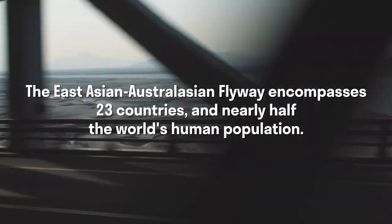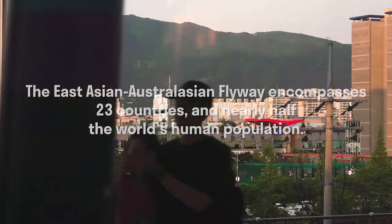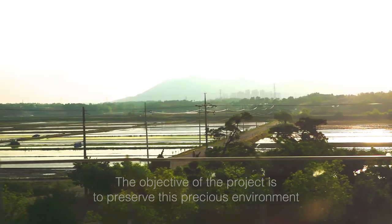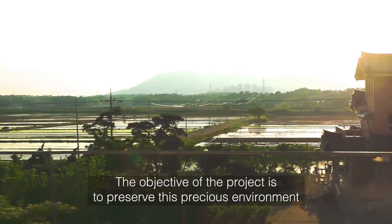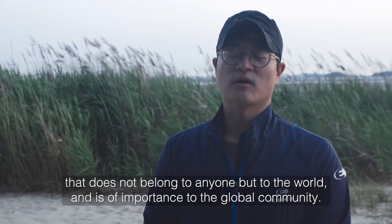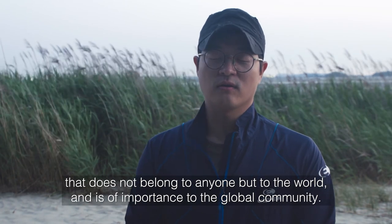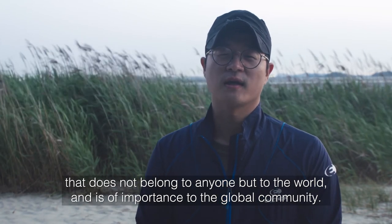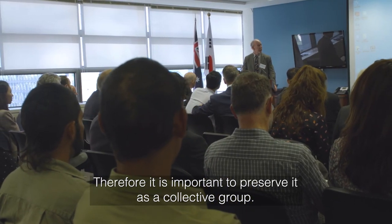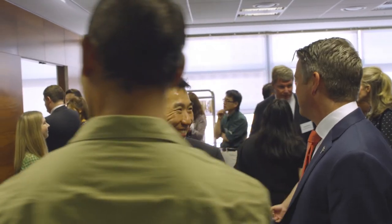We're also interested in trying to understand what human change in the flyway means for these birds, because there's a very large number of human beings living in the East Asian Australasian flyway.